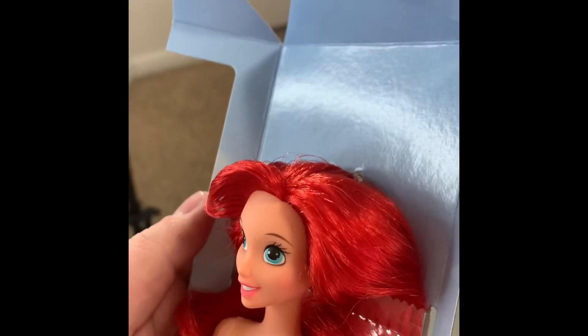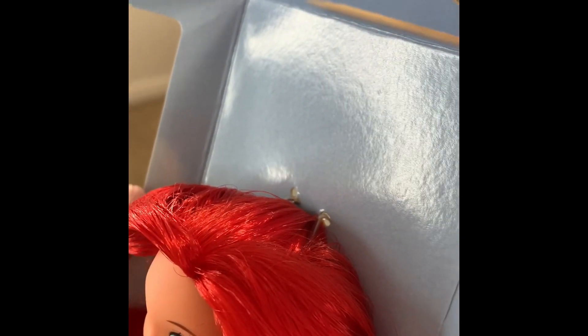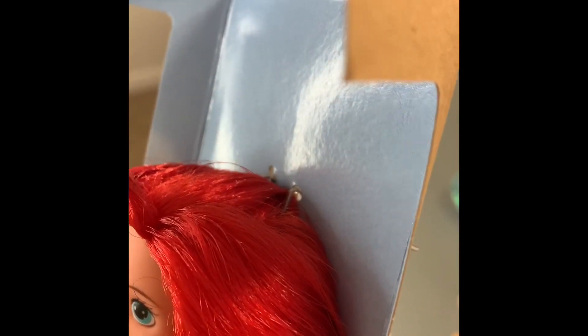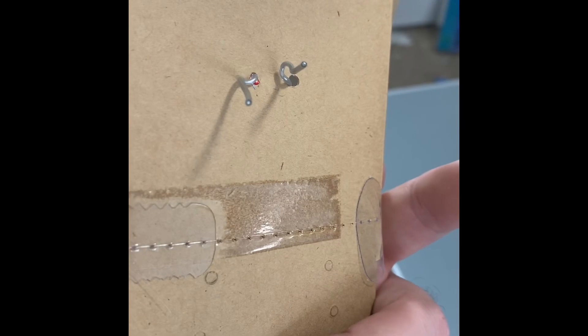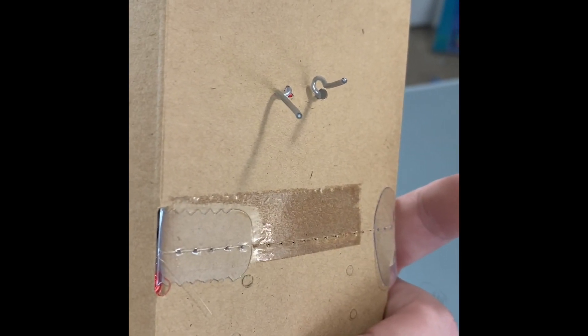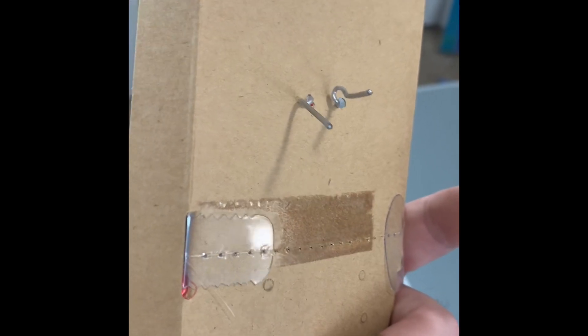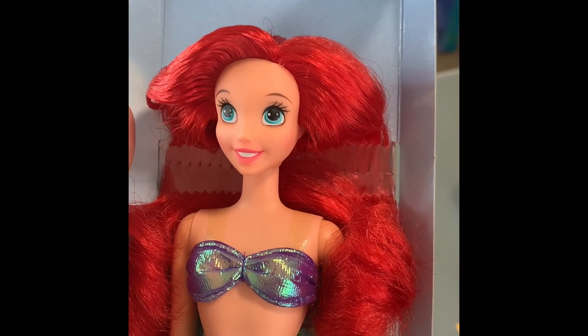One thing I wanted you to see here is that luckily on these older 1997 dolls, they do not put those plastic head pieces on the back. They just have this little ribbon of plastic that kind of holds the hair in, and it's super easy to take out so it won't damage the hair. I thought that was cool.